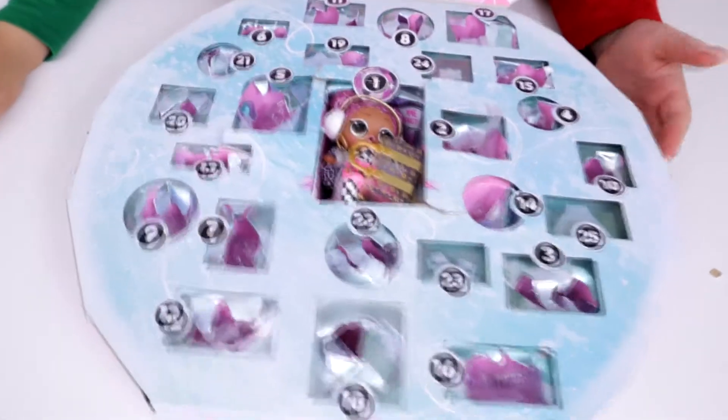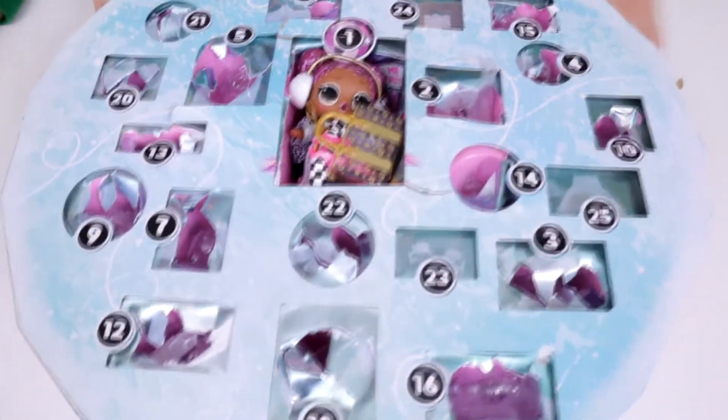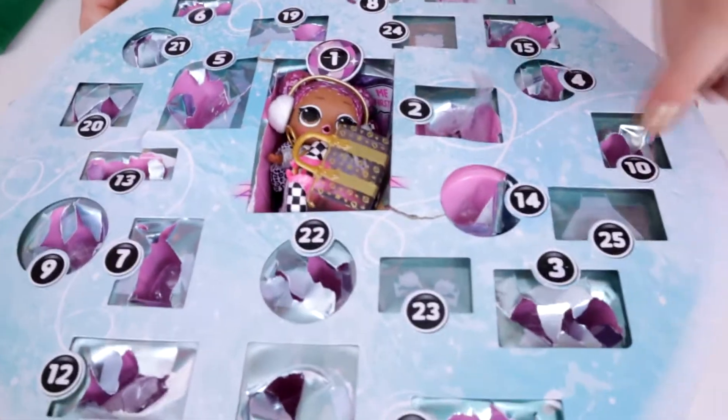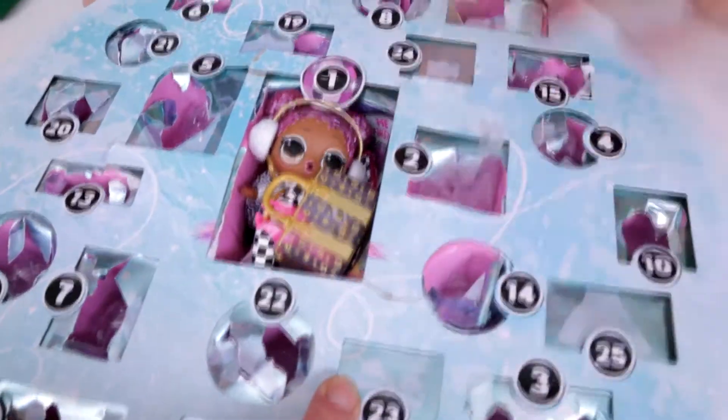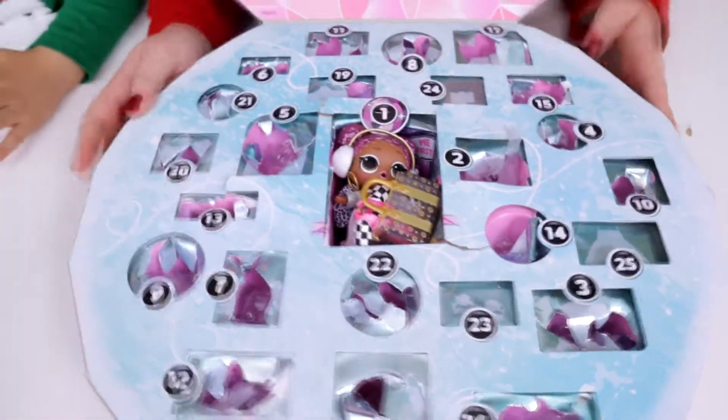Today we're opening up the last three days of our Elmo's Surprise Outfit of the Day! There are three for this day so it's really fun because each girl gets to open one. We got 23, 24, and 25 - because Christmas is here!